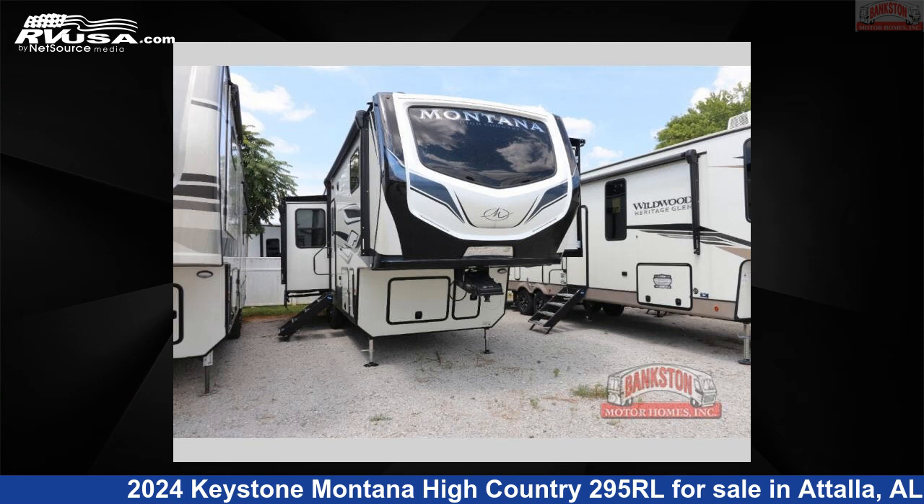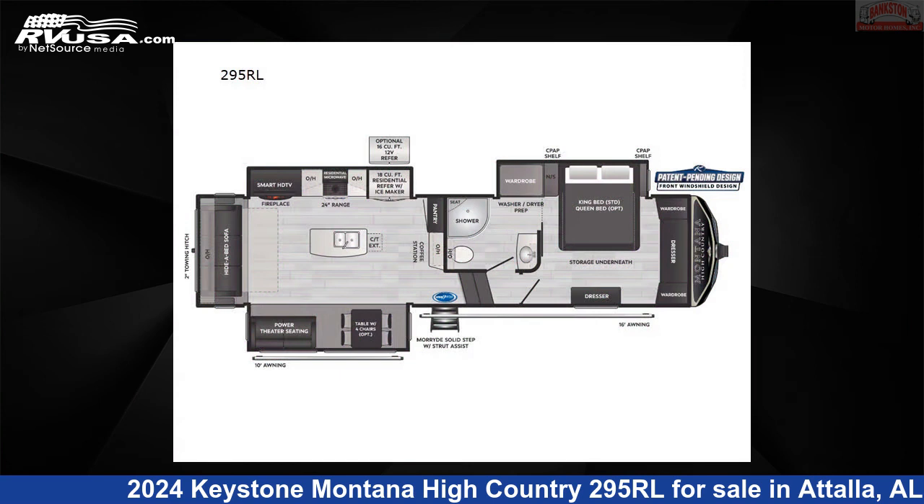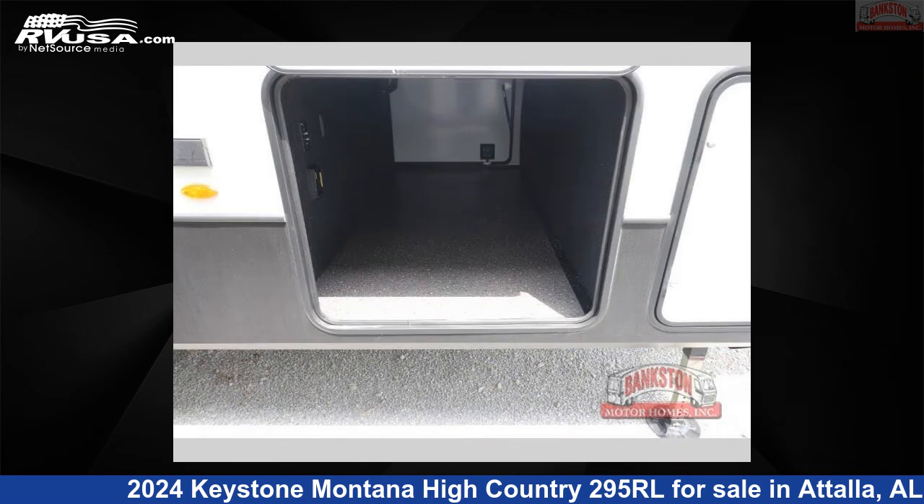This 2024 Keystone Montana High Country 295RL is a fifth-wheel RV. It is located in Atalla, Alabama, 35954, and is offered for sale by Bankston Motorhomes of Gadsden.